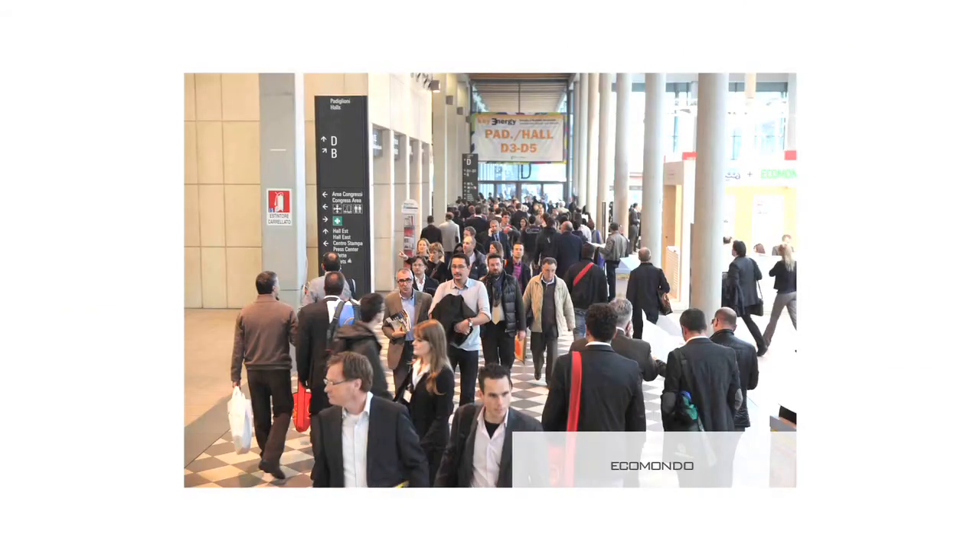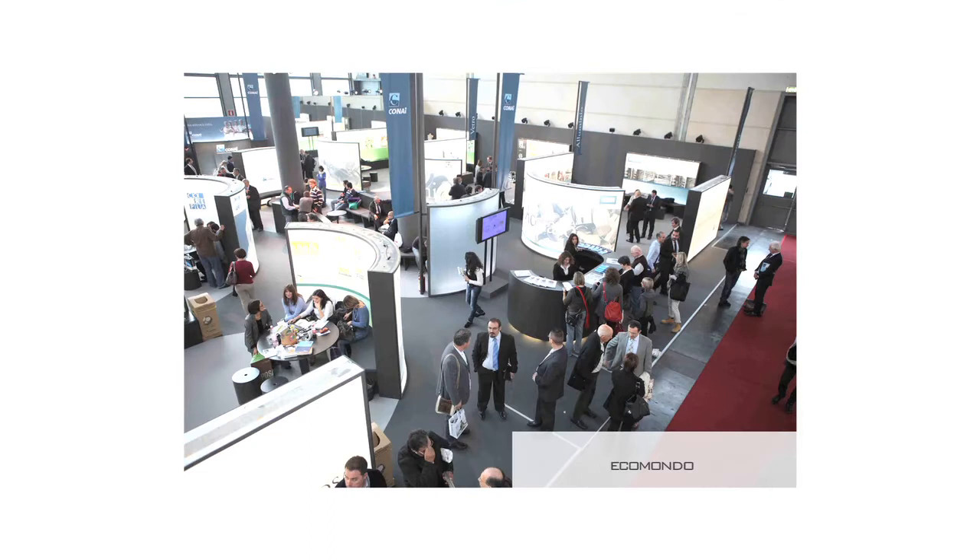Cos'è Ecomondo? Ecomondo è la più importante fiera nazionale sulle tecnologie ambientali e sulle energie da fonti rinnovabili. Allo stesso tempo risulta essere la seconda fiera a livello europeo, con 80.000 visitatori, 170 convegni e una quantità di giovani ricercatori e studenti che la rendono un riferimento primario.